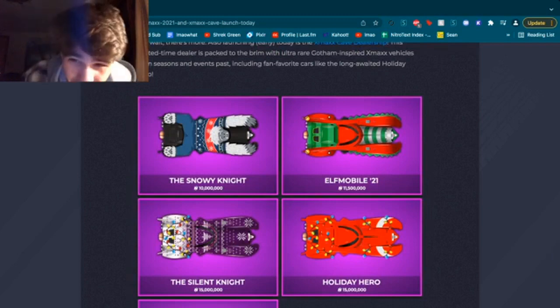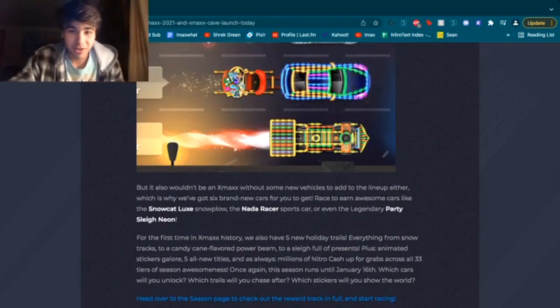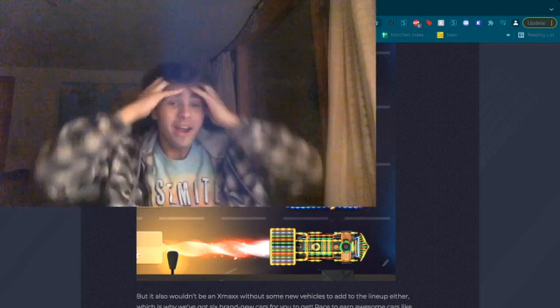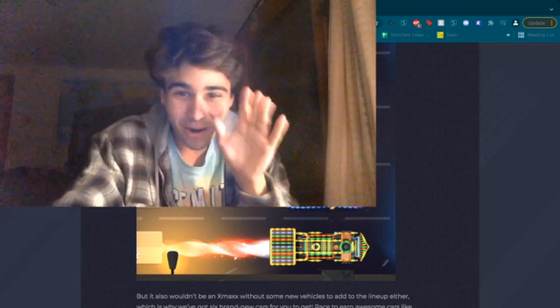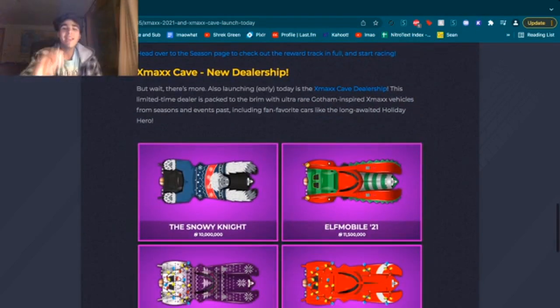And the Elfmobile 21, which is a new car for this season. If you guys have eleven and a half million dollars — I still think that's way too much for this ugly... what is this car? Nitrotype, what is this car? You had so many good options and you came up with this? The theme of this season is colored lights and stuff, right? Like the train and the car — so why didn't you put colored lights on the Gotham? These two cars over here and the sleigh, three of the cars have colored lights, and Nitrotype could have just smacked some colored lights on the Gotham and it would have looked cool. Instead they gave us the Elfmobile 21.